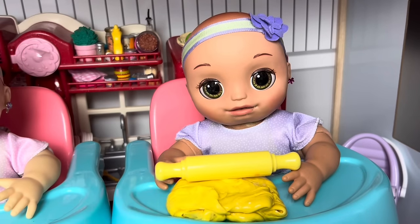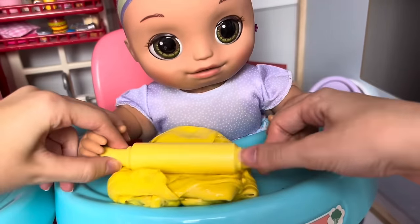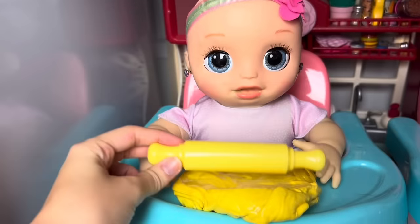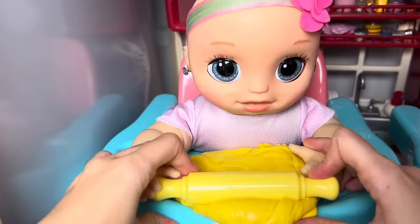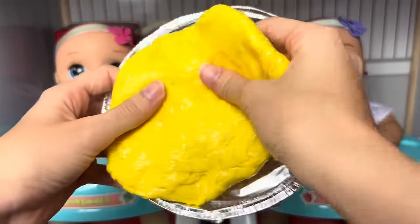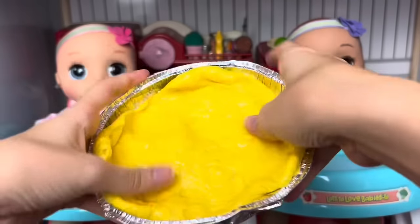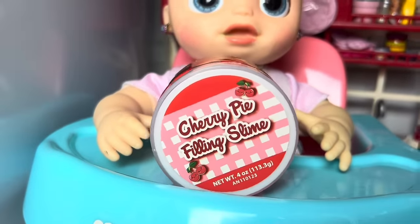Now we have to roll the dough out with our rolling pin. Lily's gonna go first - here I go, I'll help you. Ready? Roll the dough, good job Lily, just roll it out. Now let's let Lila roll the dough. Here's the rolling pin, Lila. Let's do it together - roll roll the dough, good job! Now that our dough is all ready, we're just going to put it in the tin foil, put it around all around. Now we have our pie crust!